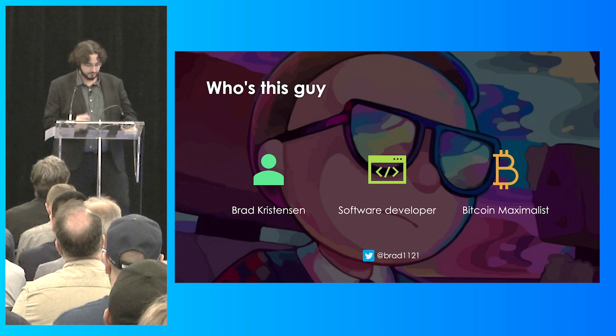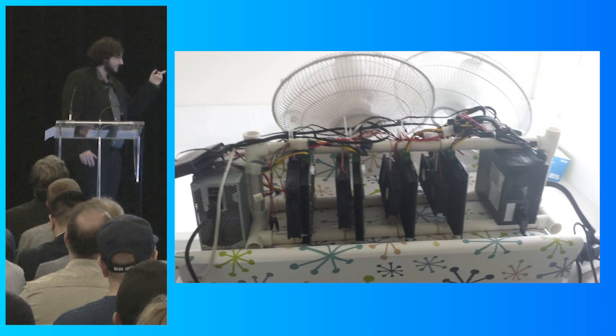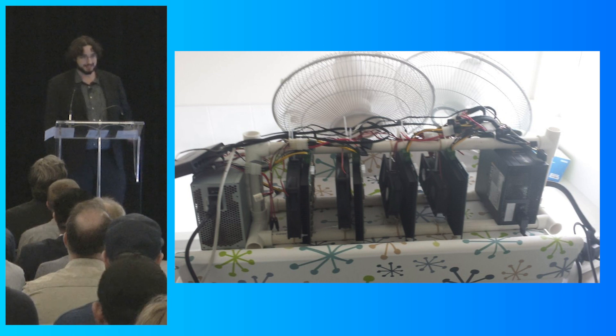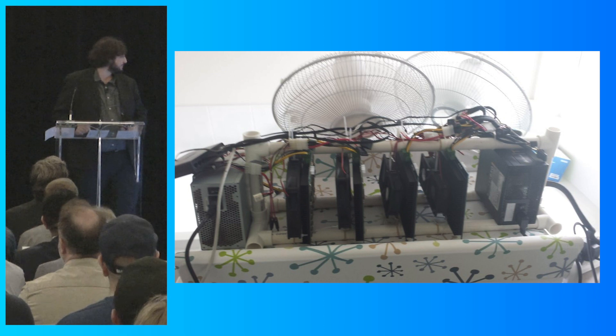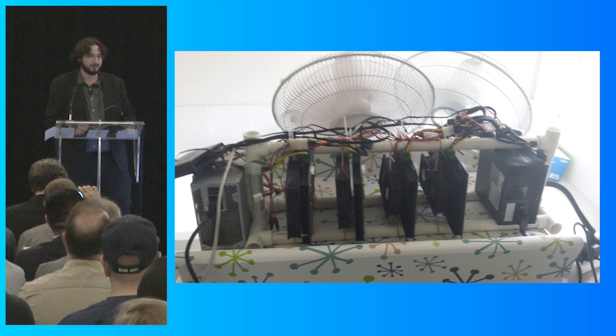Then the ASICs came along, and with a small loan from my father, this was my first ASIC rig — a complete and utter fire hazard, especially on 40-degree summer days in Australia, hence the two pedestal fans leaning against it. But it mined a good three or four bitcoins from memory.